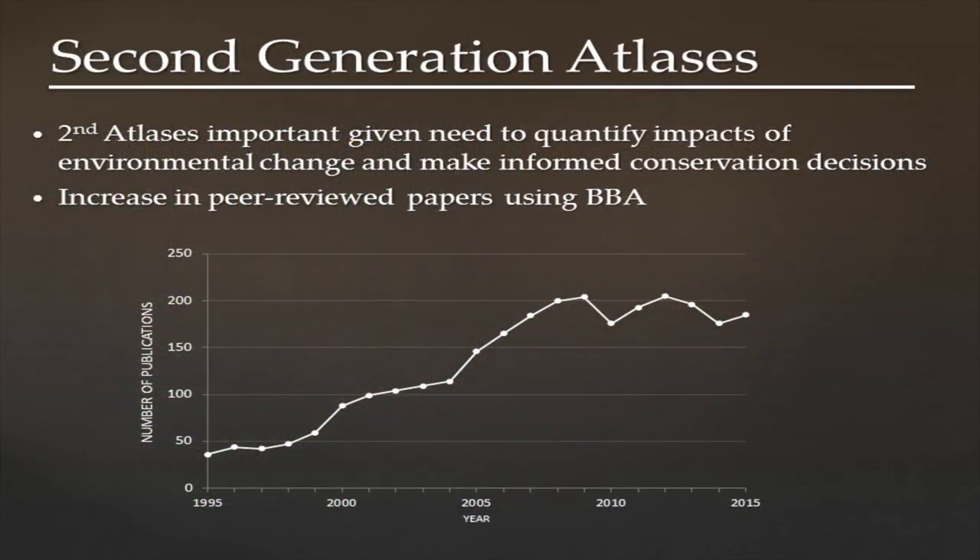Long-term datasets are hard to come by but are incredibly important. It's hard to really assess important biological questions with a single year or a few weeks worth of data. What we need is data collected in the same way over many years. An atlas project is one way to do that. There are other projects like the Breeding Bird Survey, conducted since the early to mid-1960s, and the Christmas Bird Count, which has been ongoing for more than a hundred years, both of which have allowed us to look at how distributions and populations have changed over time.